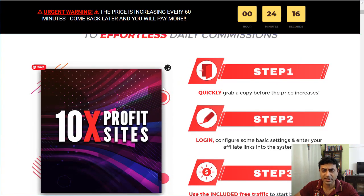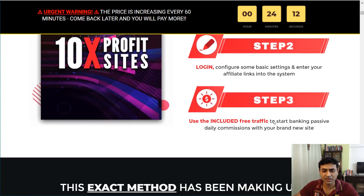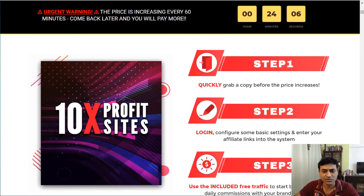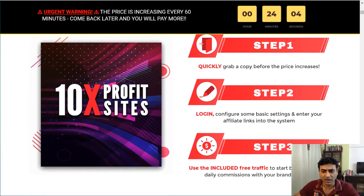There are three steps. First, you grab it at the current price before it goes up. Then you log into your system and put in your affiliate links. After that you're ready to go — you just send traffic to your newly built site.